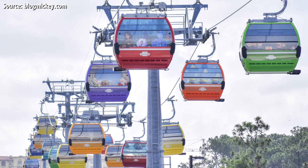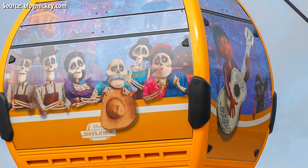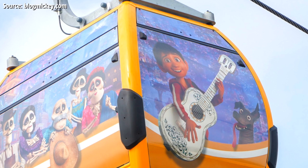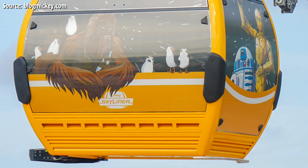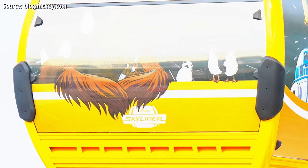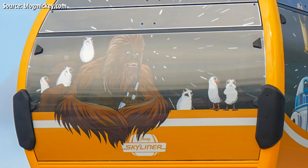Moving right along to the light orange colored character gondolas revealed for the first time ever — as you can see in this beautiful photo from Blog Mickey — we've got the Coco characters, the entire Familia on the long side of the Skyliner vehicle, and then front and center we have Miguel himself and his dog Dante. Another light orange character gondola features Star Wars characters in a unique 2D animation style, featuring C-3PO and R2-D2 on the side, and Chewie on the elongated section with a bunch of Porgs. In the background it looks like they're going into lightspeed, which is a cool touch.